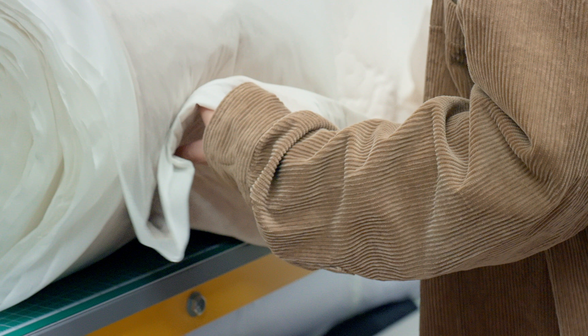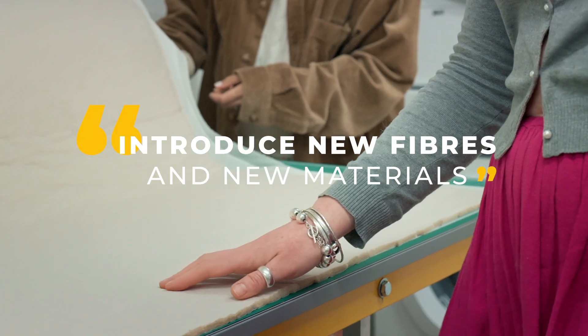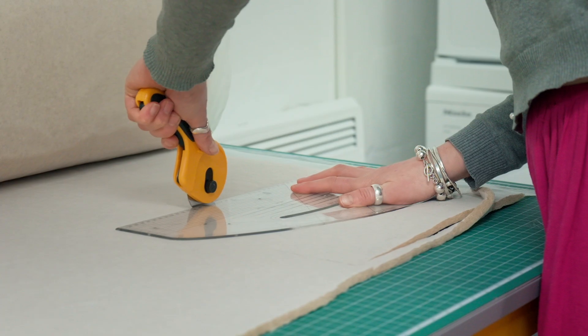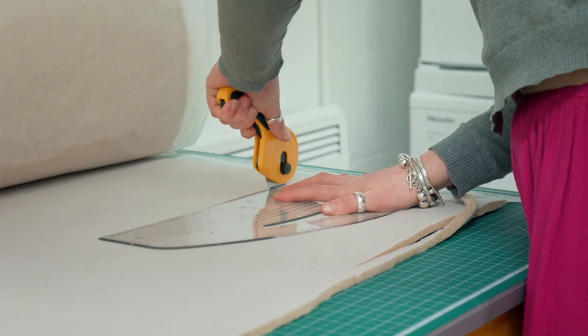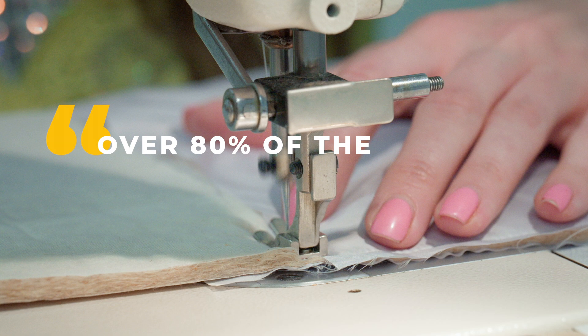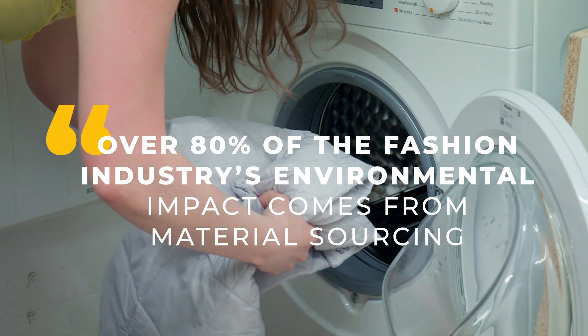This is a really exciting opportunity to start working with new natural systems, to introduce new fibers and new materials and be innovative about it. The fashion industry is in great need of this — they're one of the most damaging and polluting industries in the world. Over 80 percent of the fashion industry's environmental impact comes from material sourcing.